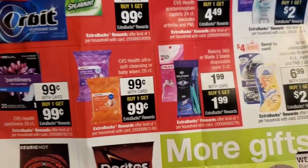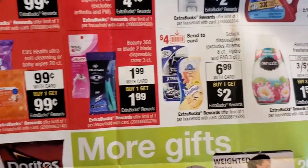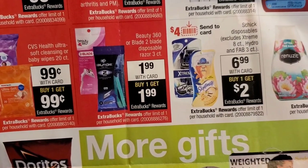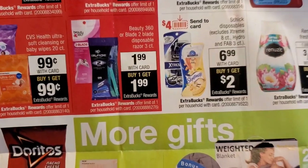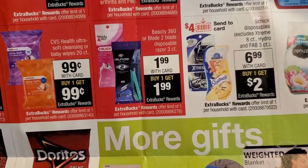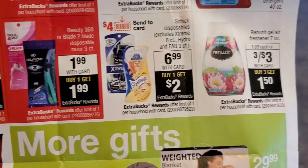All of these are a limit of one this year. And also the razors — we have two razor deals for the Beauty 360 or the Blade 2. These are the disposable three-count at $1.99, and you'll get the $1.99 back. Also, Schick disposables are going to be $6.99 — look out for a $4 send-to-card coupon and you'll get $2 back, so that's going to end up being just 99 cents.